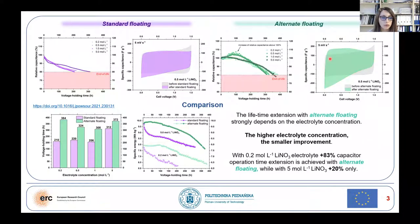When we observe cyclical tomograms, we can see that after alternate floating, a much different shape is observed than in the case of the standard one.